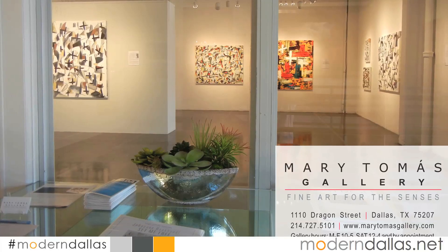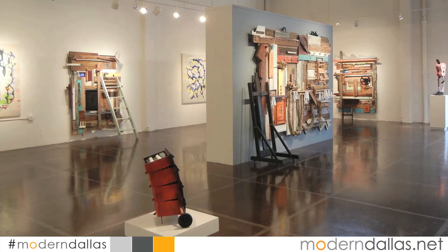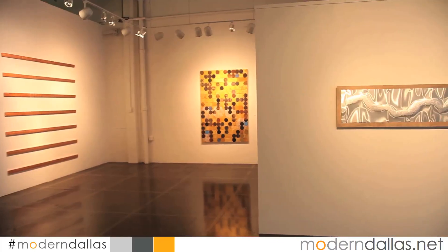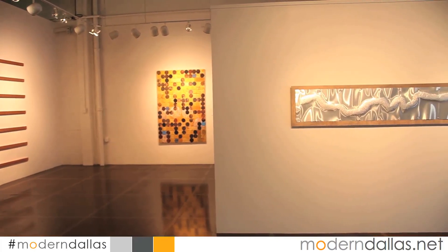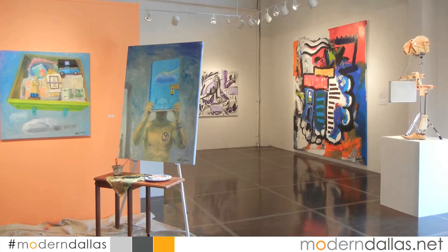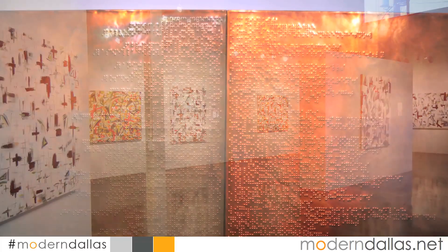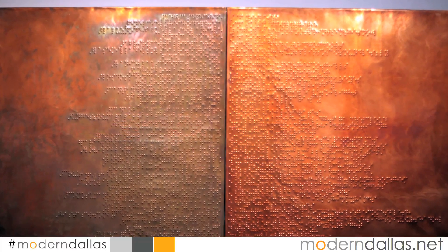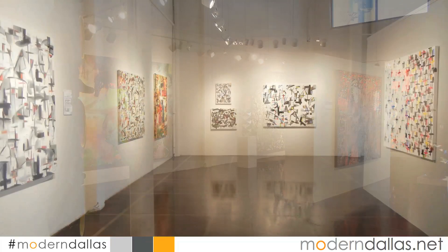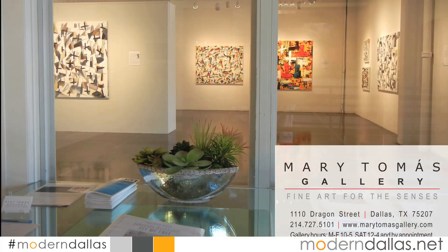Mary Thomas Gallery is a contemporary fine arts gallery offering collectors, designers and patrons exciting and visionary art. Located in the vibrant Dallas Design District, the gallery space provides opportunities to inform, instruct, and inspire art collectors. Rotating exhibits feature regional, national, and international artists whose works may be found in private, corporate and museum collections. Please visit us at 1110 Dragon Street or at MaryThomasGallery.com.